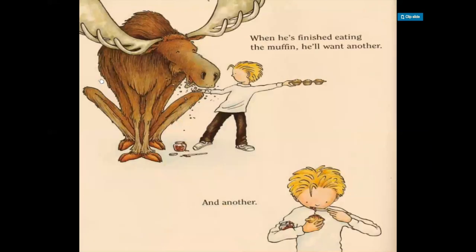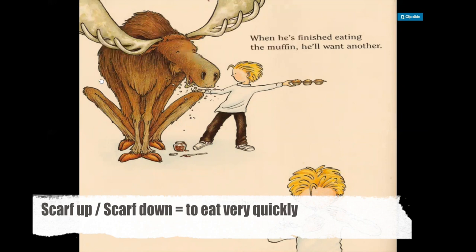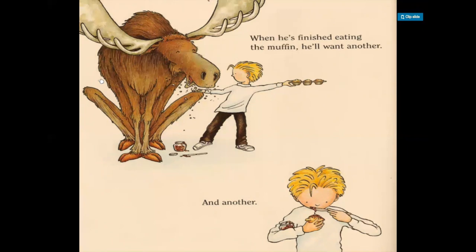When he's finished eating the muffin, he'll want another and another. So in the first picture, we can see the moose scarfing up a muffin. Scarfing means to eat very quickly because you're very hungry. And the boy is holding the muffins away from the moose because he doesn't want the moose to eat the rest of them. In the picture on the bottom, we see the boy putting jam on the muffin.